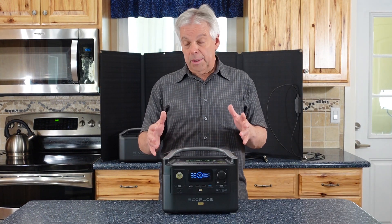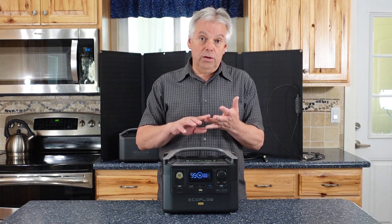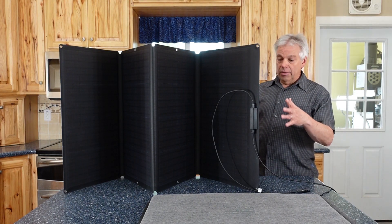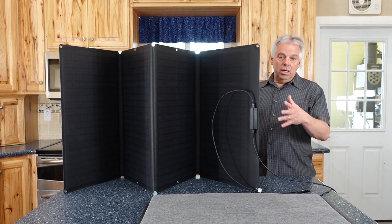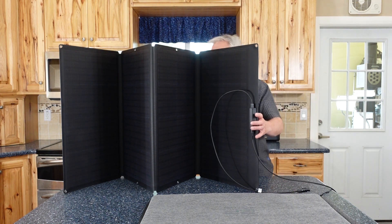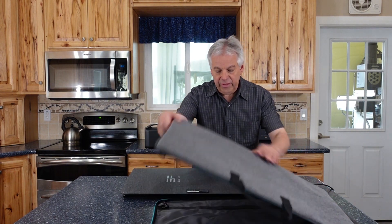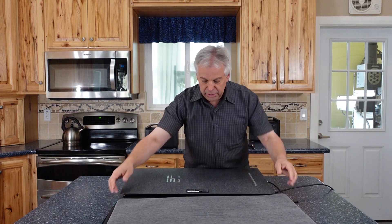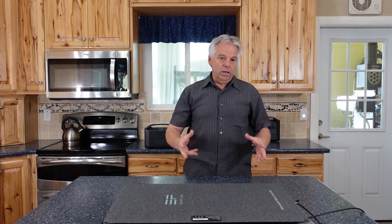The River Pro can accommodate up to 200 watts of solar, with voltage between 10 and 25 volts. This is the EcoFlow solar panel that came with the bundle — it's 160 watts, not quite the full 200, but you could use any combination up to 200 watts. The nice thing is it's fairly compact. It folds up and fits in this case, which also acts as a kickstand, so it's the complete package for charging as well as use.